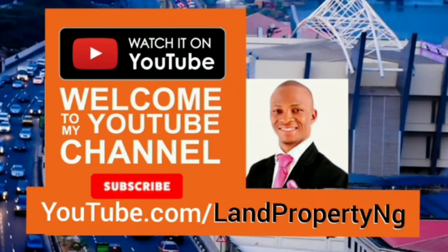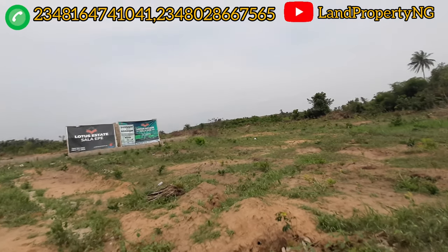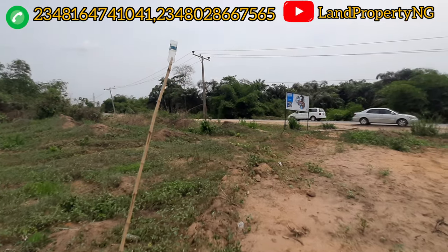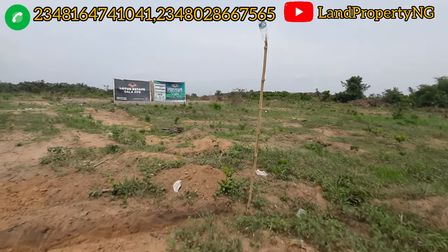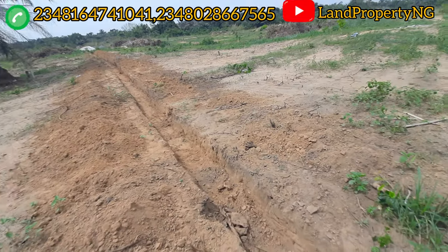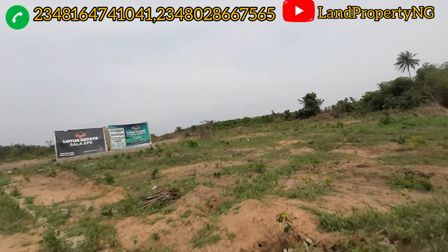Let me take you around and show you the current state of this estate and how you can get a plot. This is the Lotus Estate right in Sala, Ekber. Sala is on the Ikorodu-Ekber road and this estate is facing the expressway. Last two weeks when I was here, the company started digging the ground to begin fencing, and what you're seeing now is that digging from two weeks ago — let me show you the current update as of April 20th.